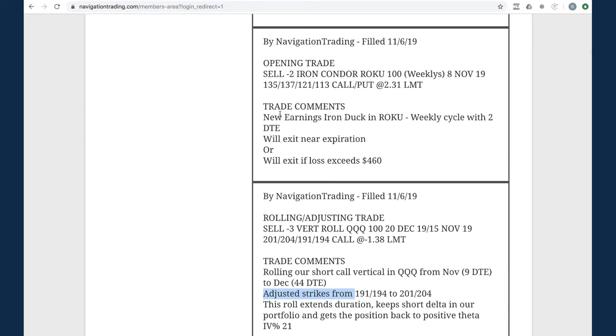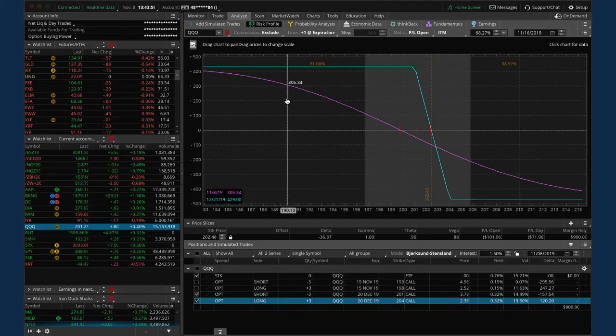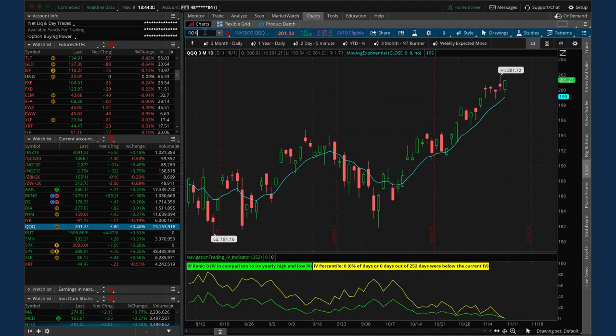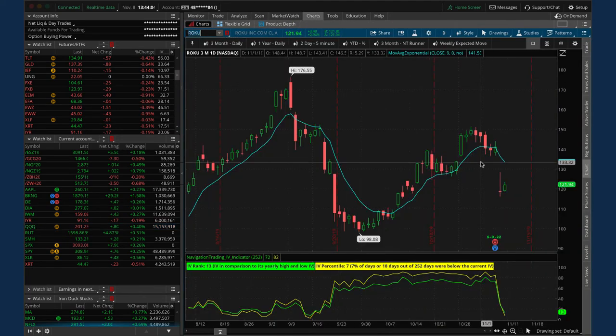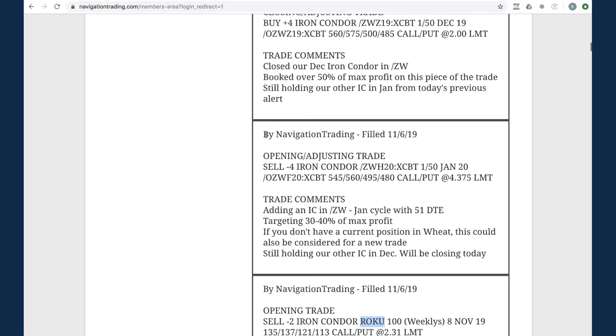Next trade - an opening earnings iron duck in ROKU with just two days to expiration. ROKU made a pretty decent move down after earnings. Looking at the chart, ROKU made a big move down after earnings, held, and then on Friday it bounced a little bit higher - got right in our duck head and we shot that duck right in the head. A nice trade in ROKU.